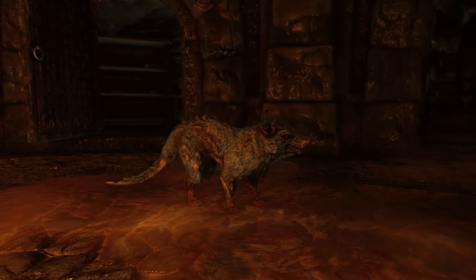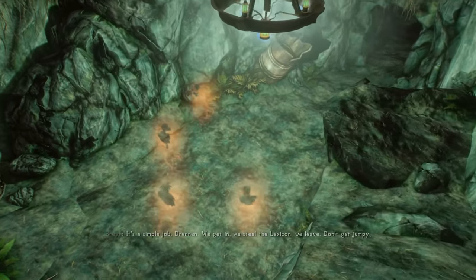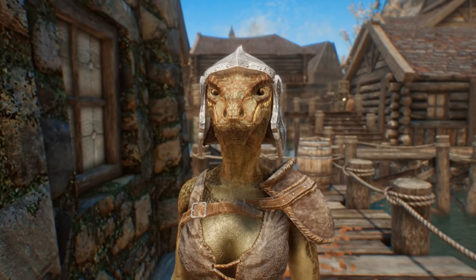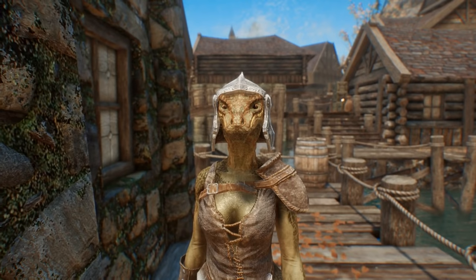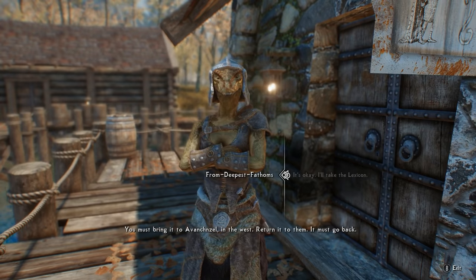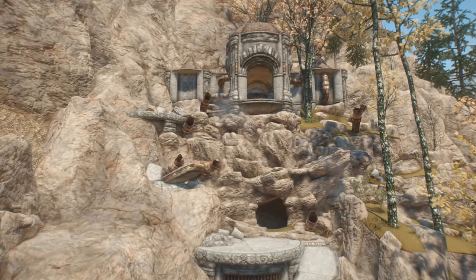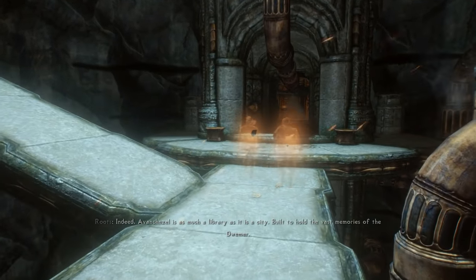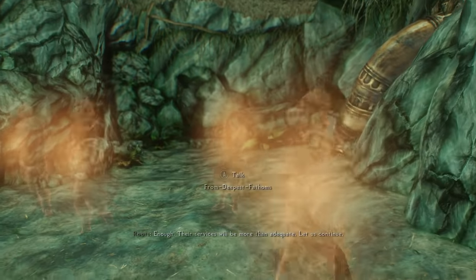Coming in at number 3, the quest Unfathomable Depths is certainly one of the weirdest in Skyrim. It may begin after the player has reached level 14 or higher. At this point, while you're on the Riften docks, it's possible to be approached by a clearly mad Argonian woman named From Deepest Fathoms. She'll rant to the Dragonborn about some box she stole from a Dwarven ruin called a Lexicon, and beg that you return it for her, kicking off the mission. Long story short, you'll be sent to the sunken Dwemer settlement of Avonchisel, where you'll find strange ghosts of some previous adventurers who went in to steal the very Lexicon you're now returning — including the ghost of From Deepest Fathoms, despite the fact she's still alive.